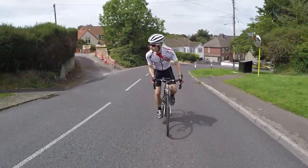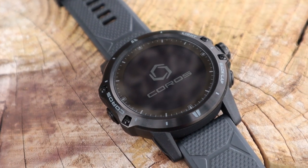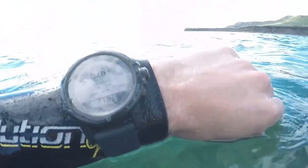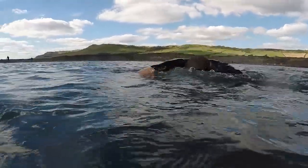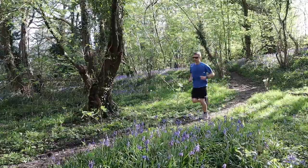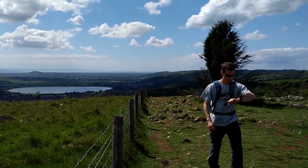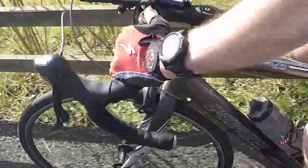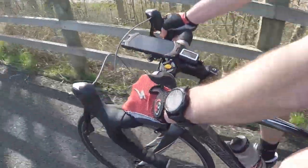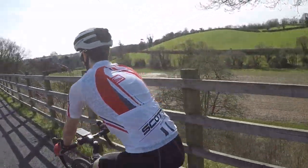If you pay attention to the world of endurance sports and adventure GPS watches, then the name Coros will be familiar to you. Since the launch of its first GPS watch in 2018, the fledgling brand has already built a strong reputation thanks to its no-nonsense design approach and focus on high build quality. So, with all the well-deserved attention that Coros has received for its GPS watches, you may be surprised to learn that the California-based company also makes a range of smart cycling helmets.